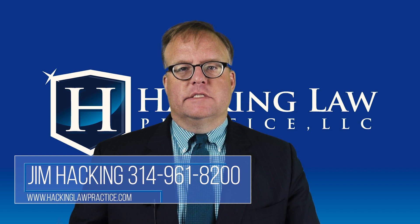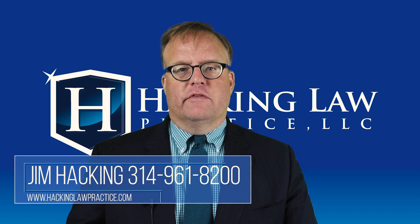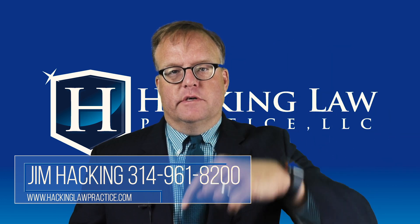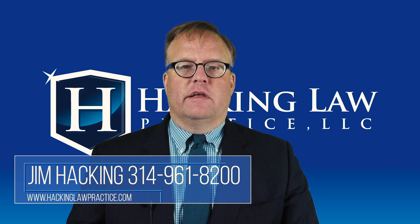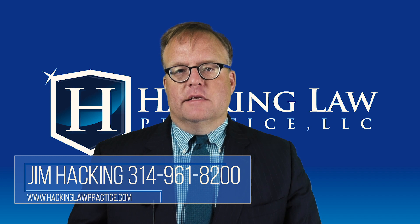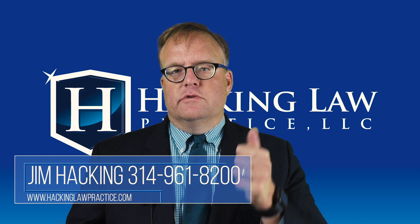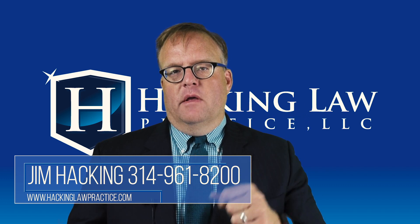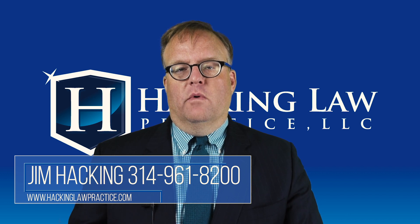Can my spouse work in the United States if I'm here on a non-immigrant visa? Hi, I'm Jim Hacking, immigration lawyer practicing law throughout the United States out of our office right here in St. Louis, Missouri. We get this question from time to time and it's sort of tricky, sort of confusing, and hard to figure out — that is, if I'm in the United States on a non-immigrant visa, which is like a student visa, a visit visa, a J1 student visa, or a work visa like an H1B or an L1.